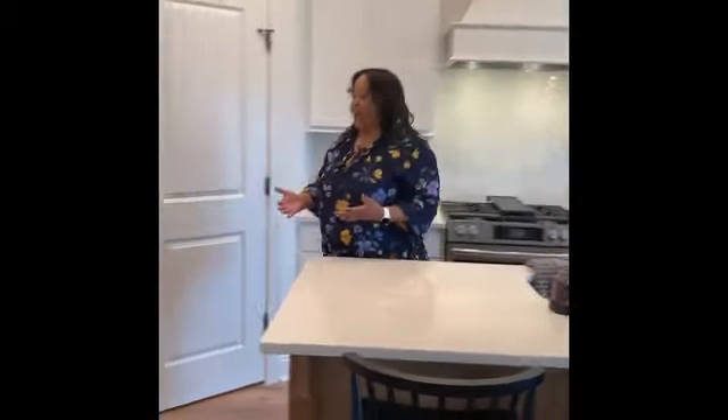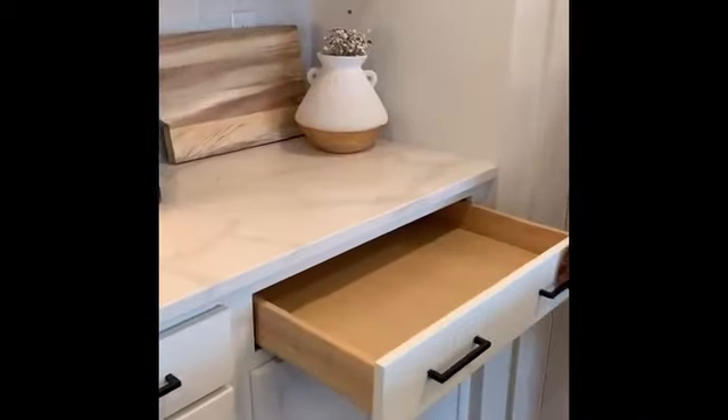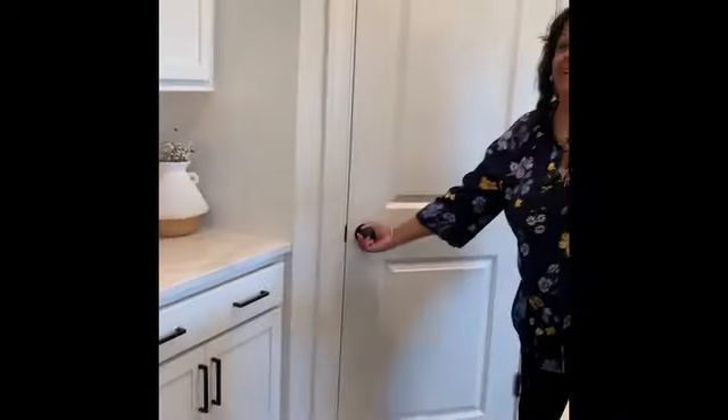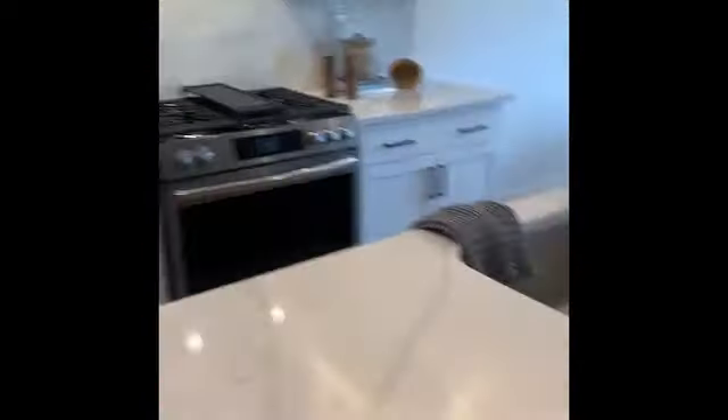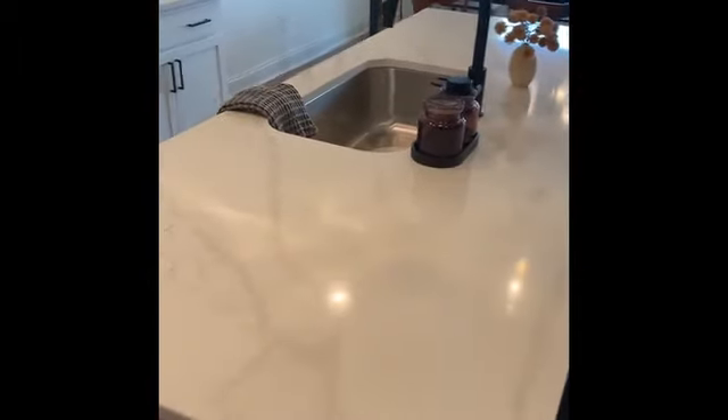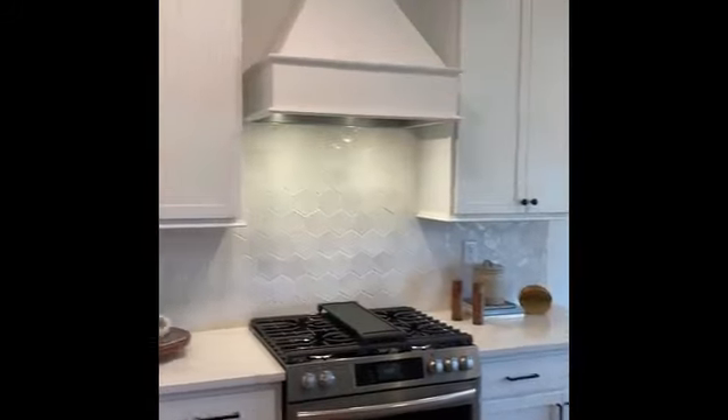Here I'm standing in our kitchen in the Salem. We have so many different features, but the wonderful thing is we have a design center that you as a prospective home buyer get to visit and choose all the wonderful finishes for your home here at the Oaks — things like a wide drawer, which is great for organizing. We have an open pantry as well, and here in the Salem you have this wonderful island with your sink for more entertaining.